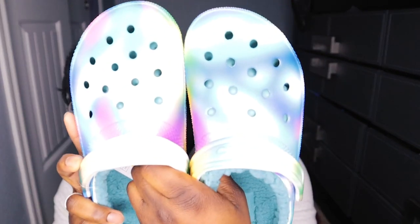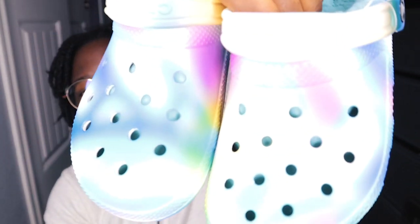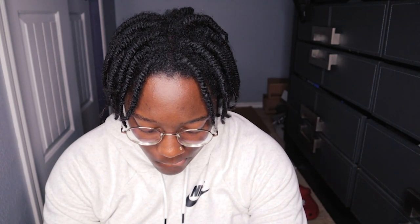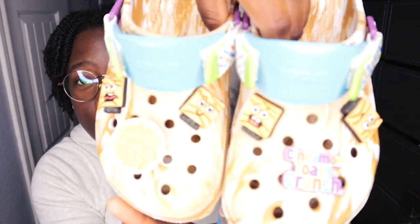So these as well I got from a friend. I'm not too sure on exactly when I got some of these — it could have been for a birthday. I want to say these were for my birthday last year as well.